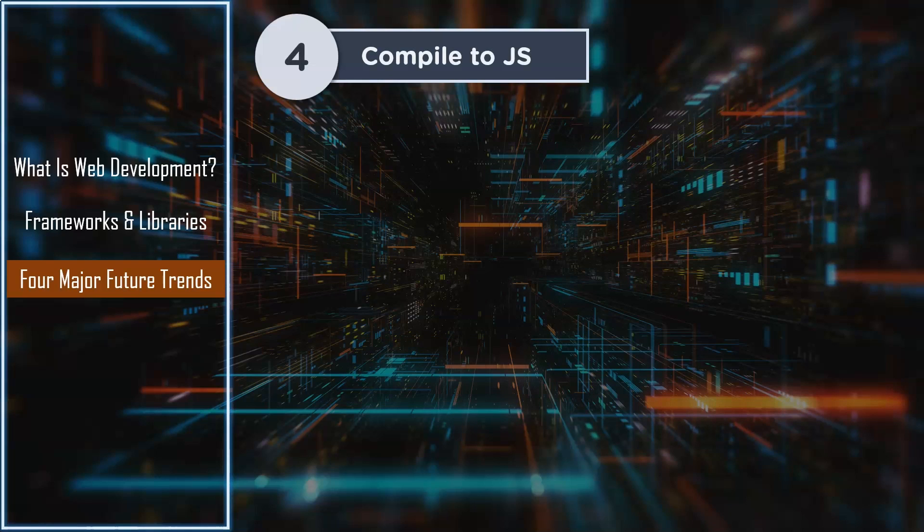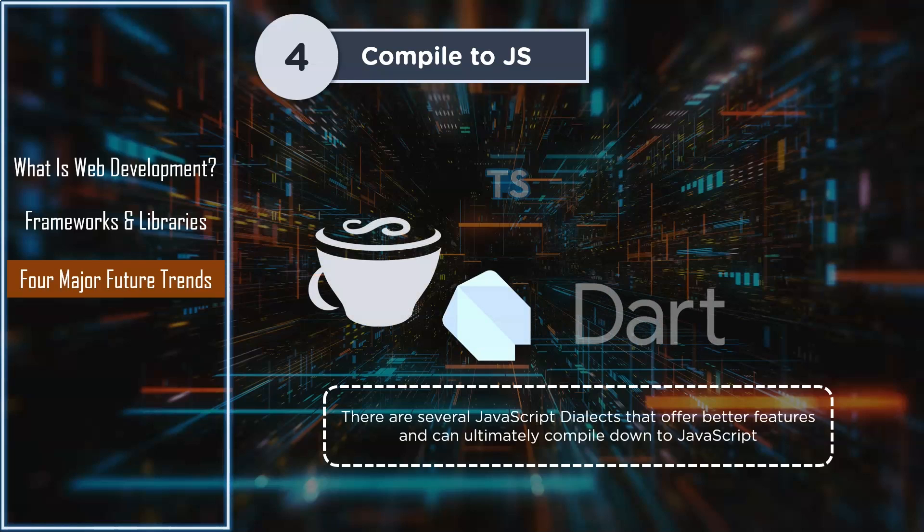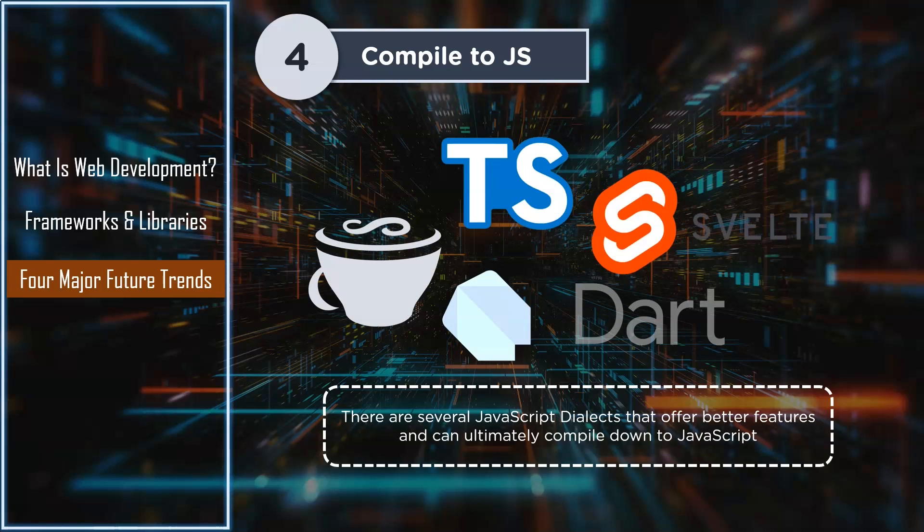Lastly, we have JavaScript dialects — languages that compile to JavaScript. There are many JavaScript dialects like CoffeeScript, Dart, Babel, TypeScript, and Svelte that offer better features than JavaScript and ultimately compile to JavaScript. It is likely that these languages will be the future. There are several other predictions like better appreciation for web standards, less client work, more focus on personal projects, and the need to know more languages.